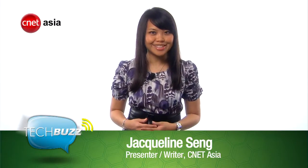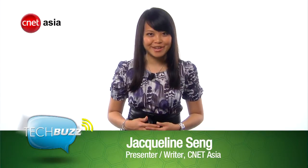This week on TechBuzz, we preview the latest BlackBerry 7 phones, teach you how to install an SSD in your laptop, and find out what comic book superheroes look for in their mobile devices.